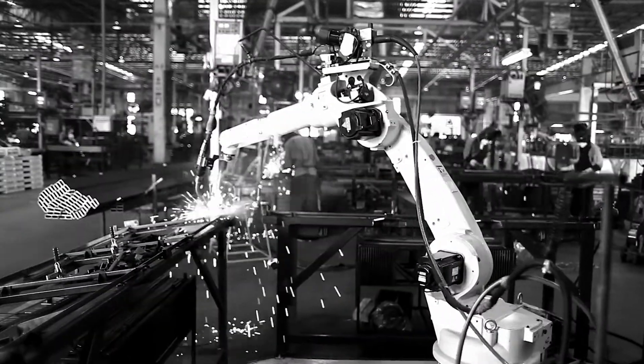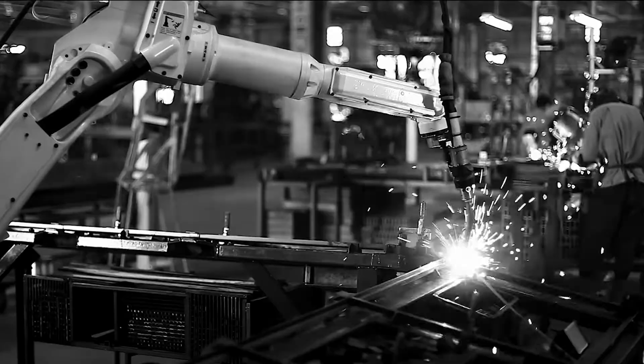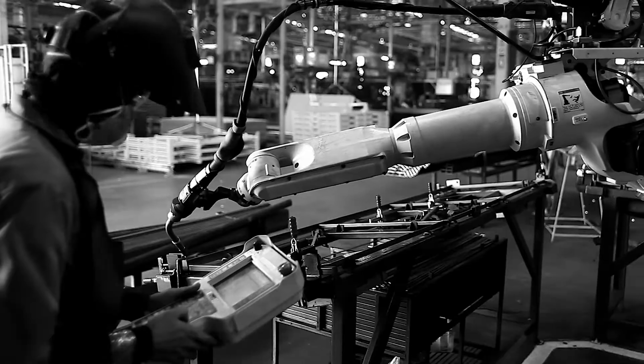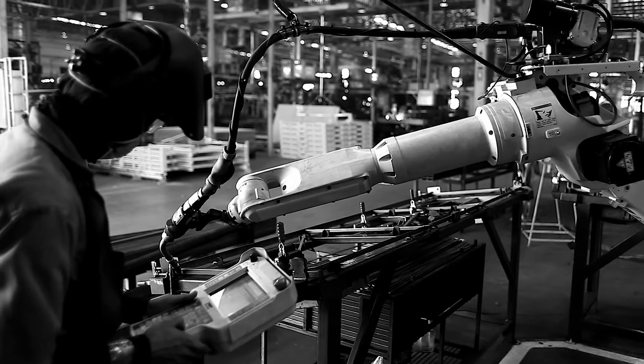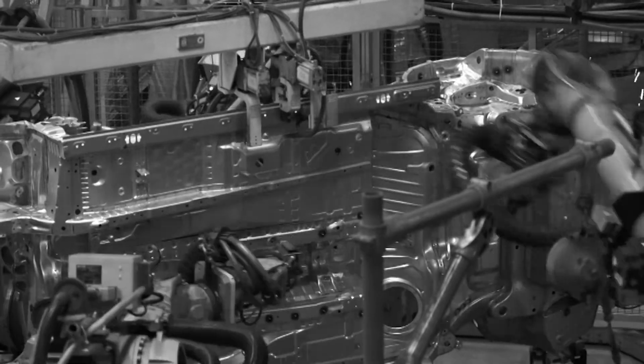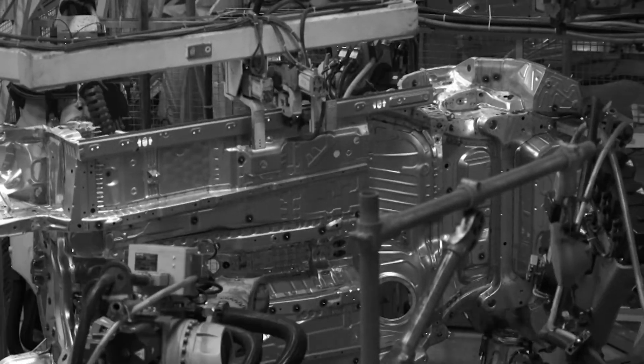Traditional 3.0 automation cells rely on rigid fixtures to set the position and hold an assembly of parts firmly in place for fastening, welding, or other operations. Dedicated rigid fixtures are inherently expensive, inflexible, and require ongoing maintenance and adjustments to compensate for manufacturing variations, and are eventually replaced.